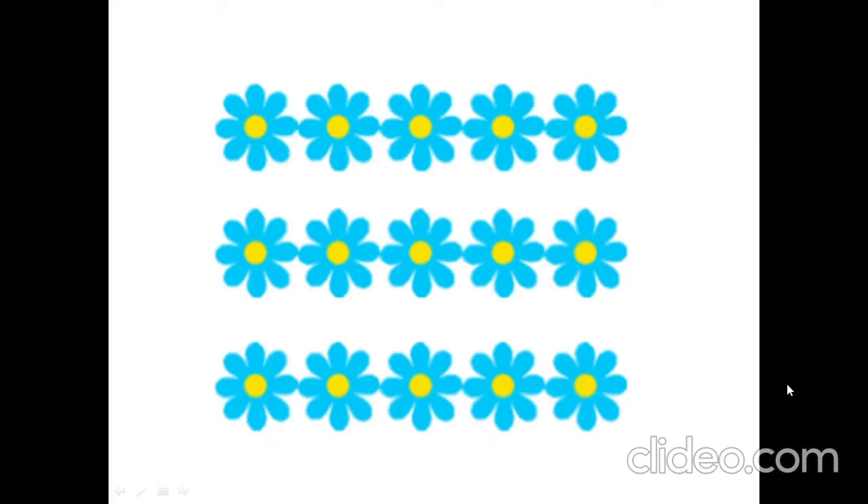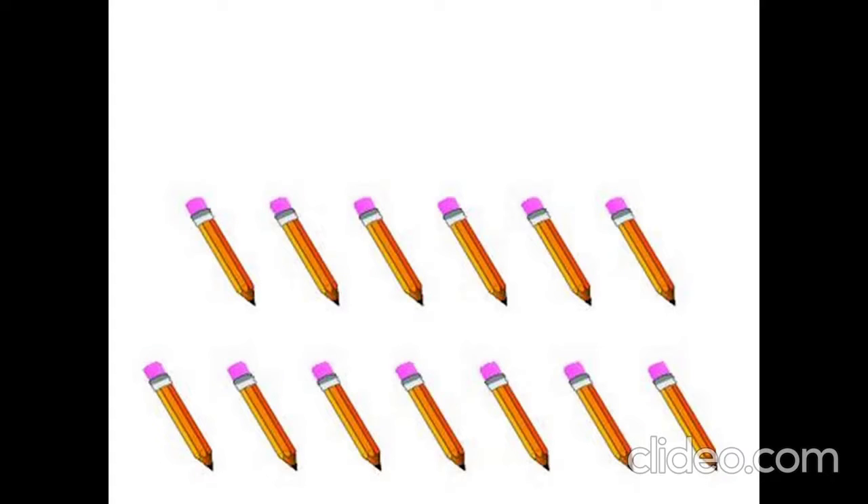How many flowers are there? 1, 2, 3, 4, 5, 6, 7, 8, 9, 10, 11, 12, 13, 14, 15. 15 flowers.